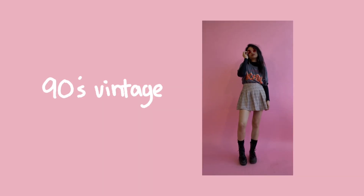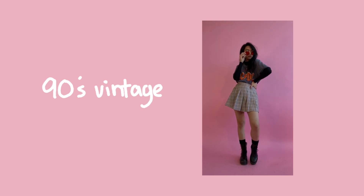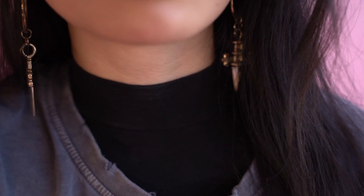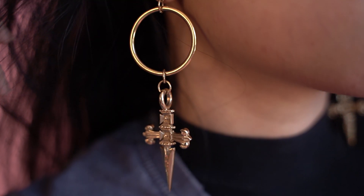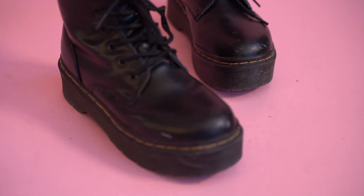And our last aesthetic for the day is 90s vintage. For this look, I tucked in my husband's AC/DC band tee into my plaid pleated skirt, which I layered on top of my black turtleneck bodysuit for extra warmth. Granted, this outfit is probably not warm enough for some places in America right now. I also put on these round red sunglasses for a pop of color and a little bit of edge, and to top it all off, I wore my favorite pair of dagger earrings and some classic Doc Martens boots.